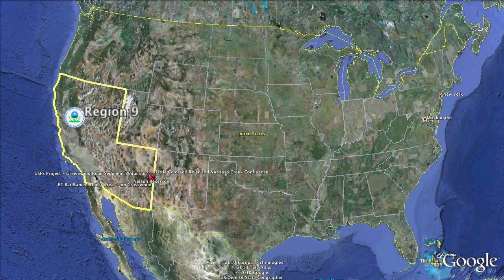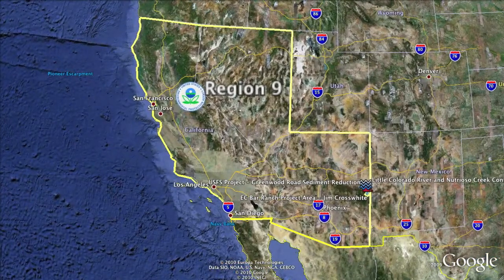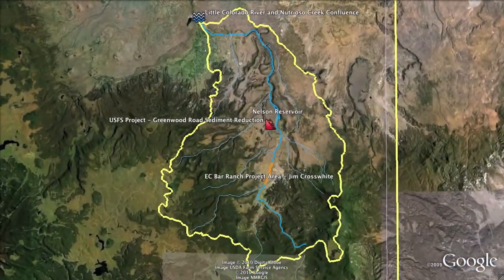Hello, welcome to EPA Region 9. This is a tour of a restored watershed, and today we will briefly tour the Nutrioso Creek Watershed in eastern Arizona. One of EPA's goals through the Clean Water Act Section 319 Non-Point Source Pollution Program is to restore polluted watersheds by implementing best management practices identified in the state's TMDL or watershed plan.